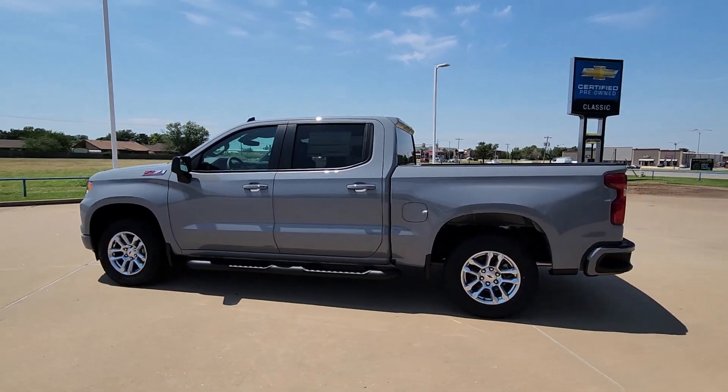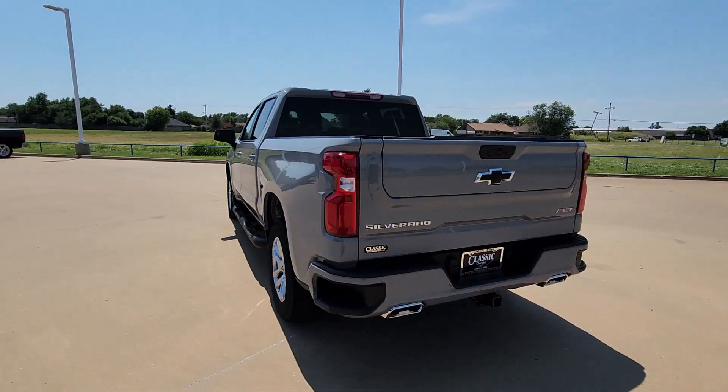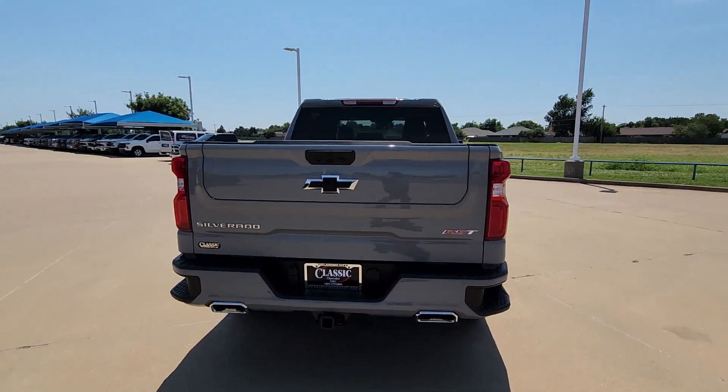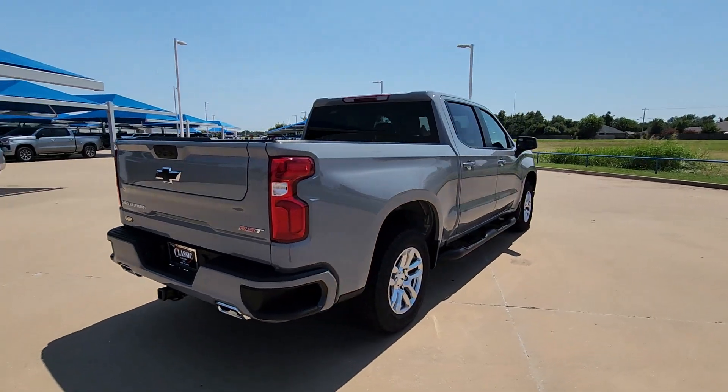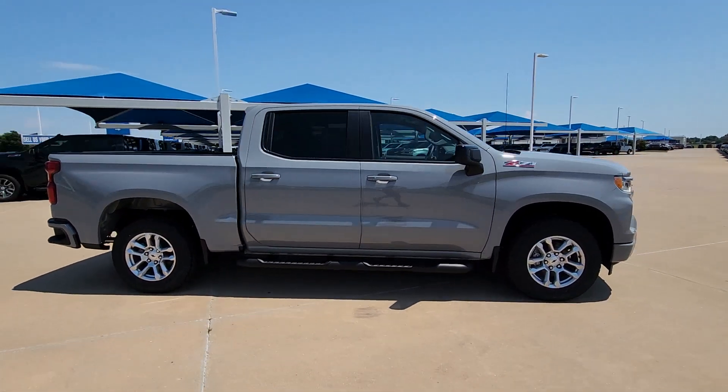Introducing the 2024 Chevrolet Silverado 1500. Stay connected on the worksite in the full-size Silverado 1500 pickup. Its smooth agile ride keeps you comfortable while its rugged strength gets the job done.